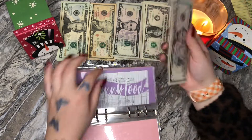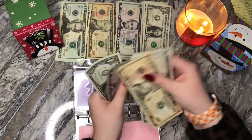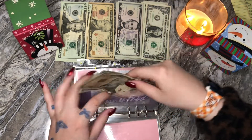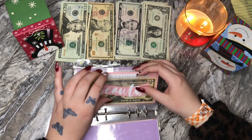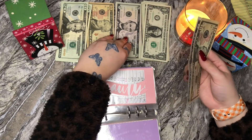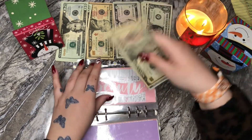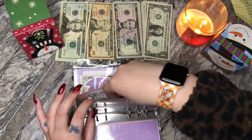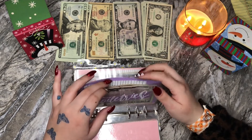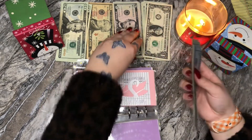Bunny food is going to get $10 — she's going to get a $10 bill, bringing it to $26. Beauty is going to be getting $5 today. I did just get my wax done on Saturday, so that's where this money went, and I do have to get some more moisturizer for my face. Toiletries is not getting stuffed today, and taxes is going to get a $5 bill.